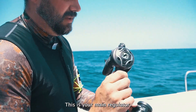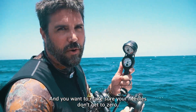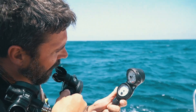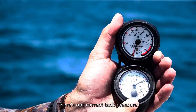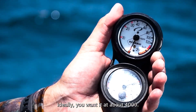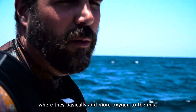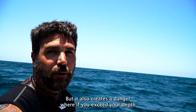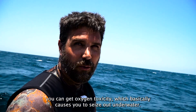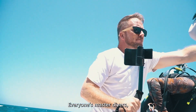This is your main regulator, this is your backup regulator — in case your buddy runs out of air or your regulator breaks. You always want to test them on the surface and make sure your needles don't dip to zero so that your tank is working properly. There's our current tank pressure — ideally you want it at about 4000, that's a full tank. This is our depth gauge, and this is our Nitrox dive computer. We're diving Nitrox, which is where they add more oxygen to the mix — it gives us longer bottom time and less surface interval time, but it creates a danger where if you exceed your depth you can get oxygen toxicity, which basically causes you to seize out underwater. That's why we have a very professional crew — everyone's master divers, half of them are captains.